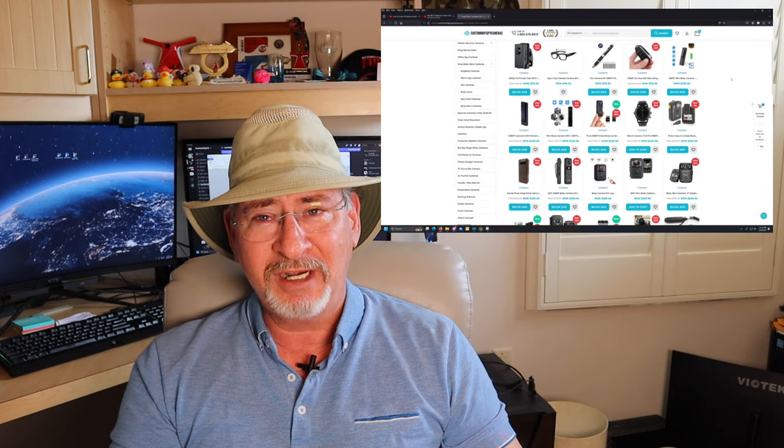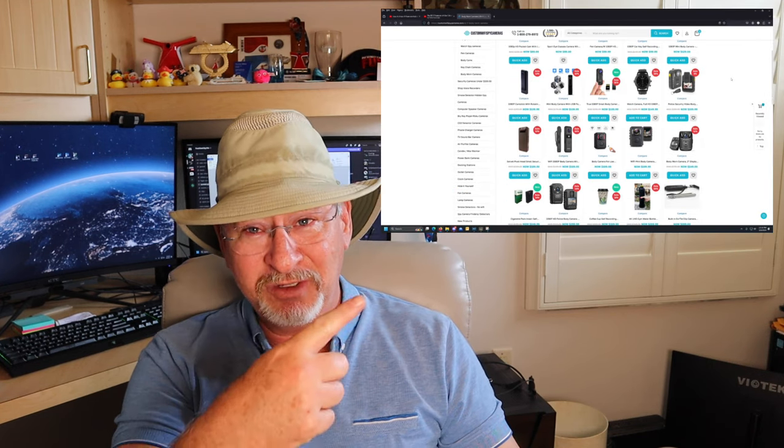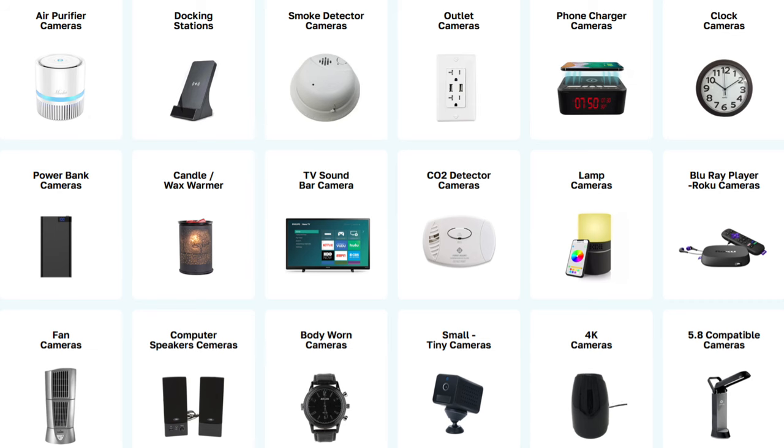Hidden cameras come in a lot of form factors — things you would never expect, innocent items in everyday life. But they can really be broken down into two categories: those that have an emitter and transmit a signal to get the video out, or those that record on some sort of media like a micro SD chip. The transmitter type are actually better in that they broadcast out a clue to their location, and there are ways you can capitalize on that.